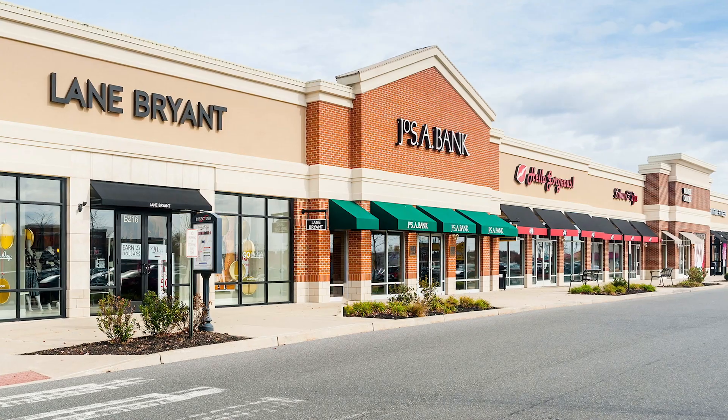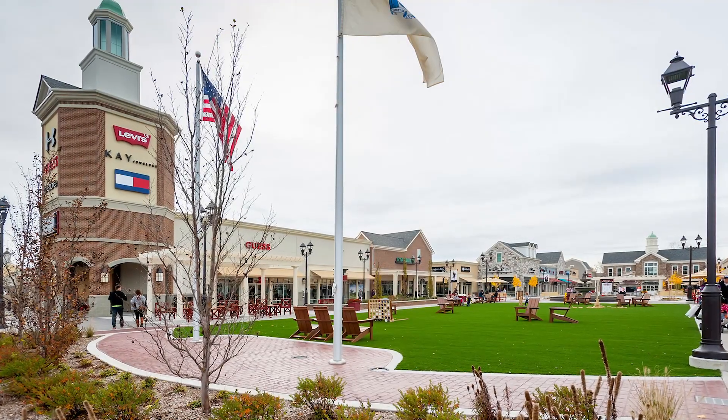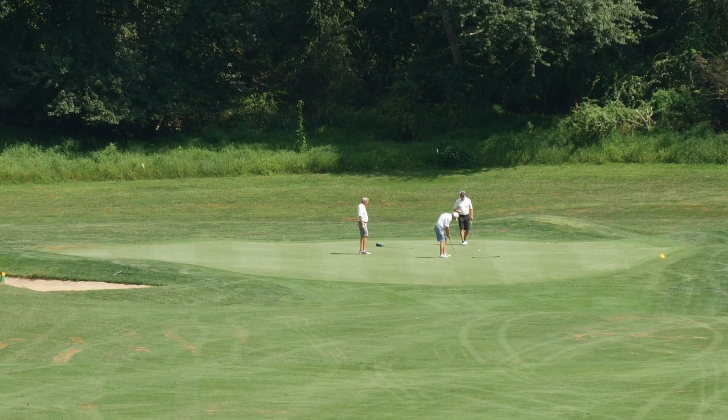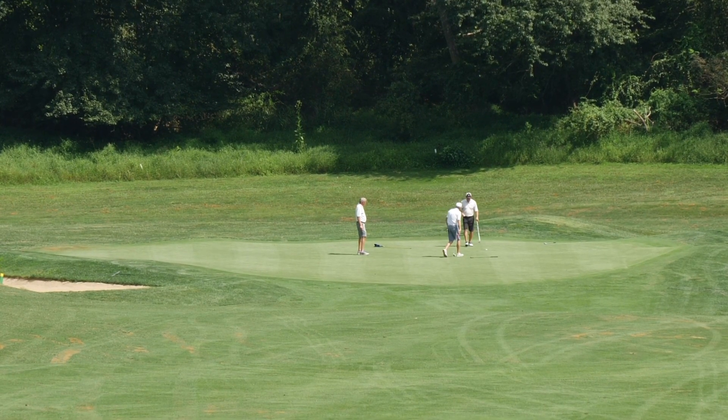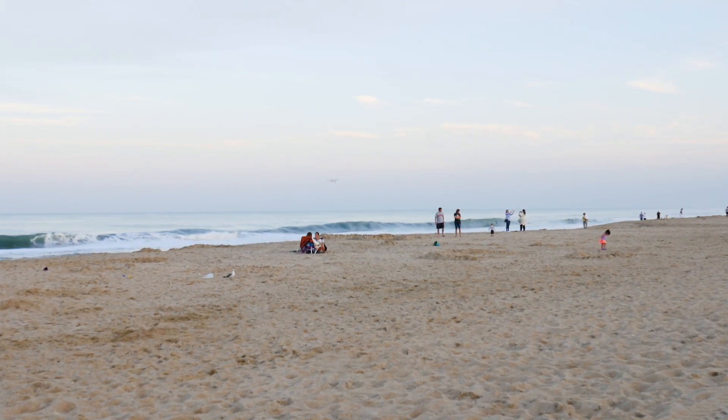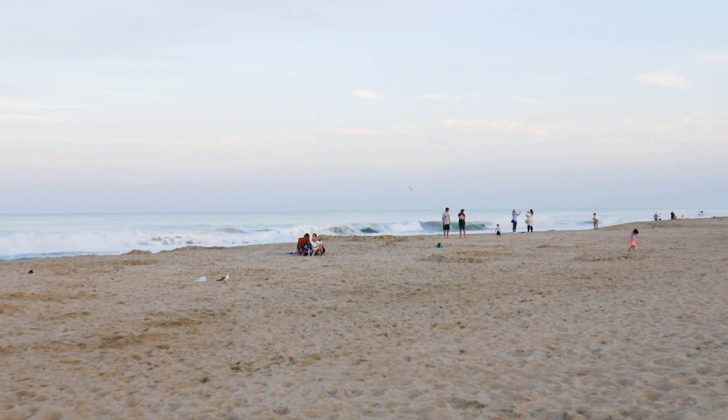The popular shops at Cross Keys are just two miles up the road and the Gloucester Premium Outlets are only 10 minutes away. You can also tee off at one of the nearby golf courses including Trump National Golf Club, or even enjoy a day at the beach. Ocean City and Atlantic City are only about 45 minutes away.